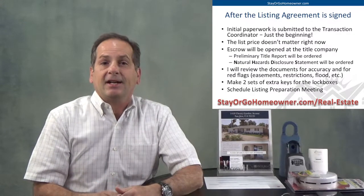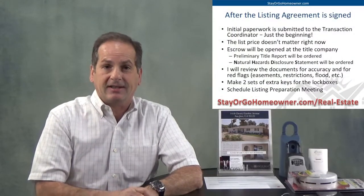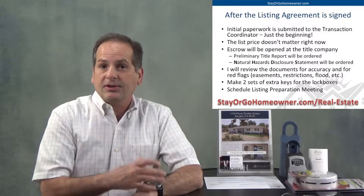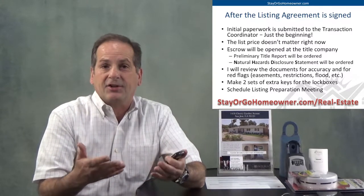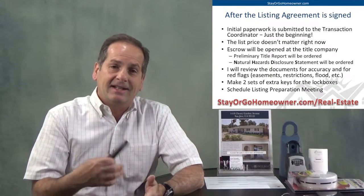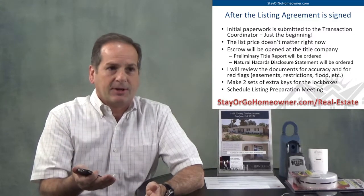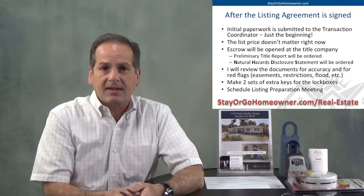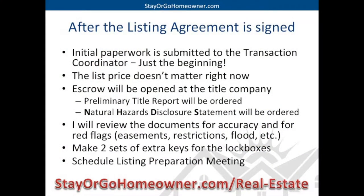You will also be ordering a natural hazards disclosure statement, called an NHDS. That report will talk about things like an underground spring, an endangered species in the area, whether you're in a flood zone, fire zone, or seismic zone, maybe a historical landmark — things that buyers are going to need to know. The natural hazard disclosure statement is a requirement for the seller to submit to the buyer. I'll order that for you. It's about a hundred dollars, paid after the close of escrow. I'll review those documents when they come back for accuracy and show them to you.